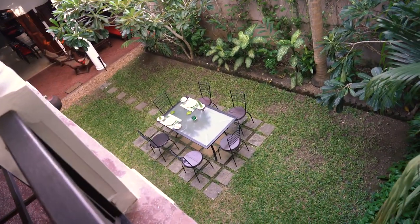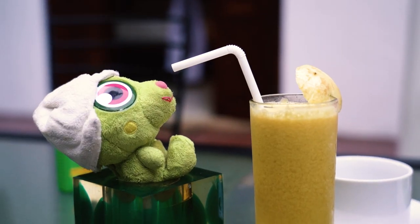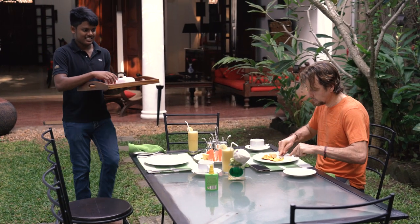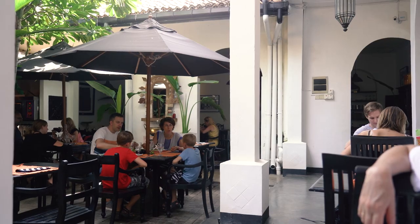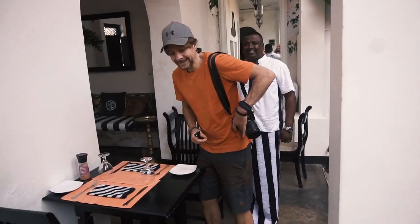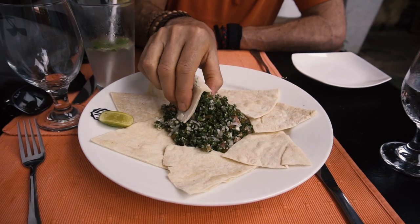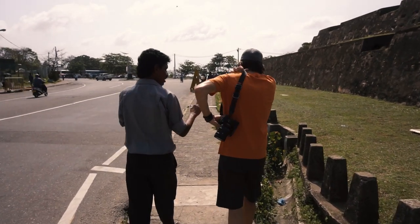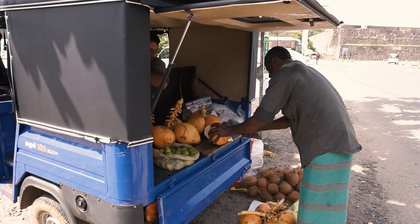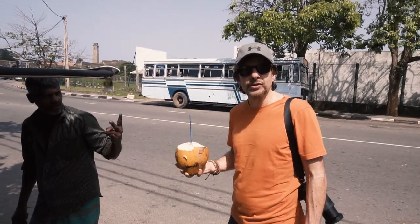Today we're having breakfast outside. With many restaurants at your doorstep, you can also eat out. For a change, we had tabbouleh, then a pizza. It's so hot here, so we're just getting a coconut that was cut up on the side of the road.